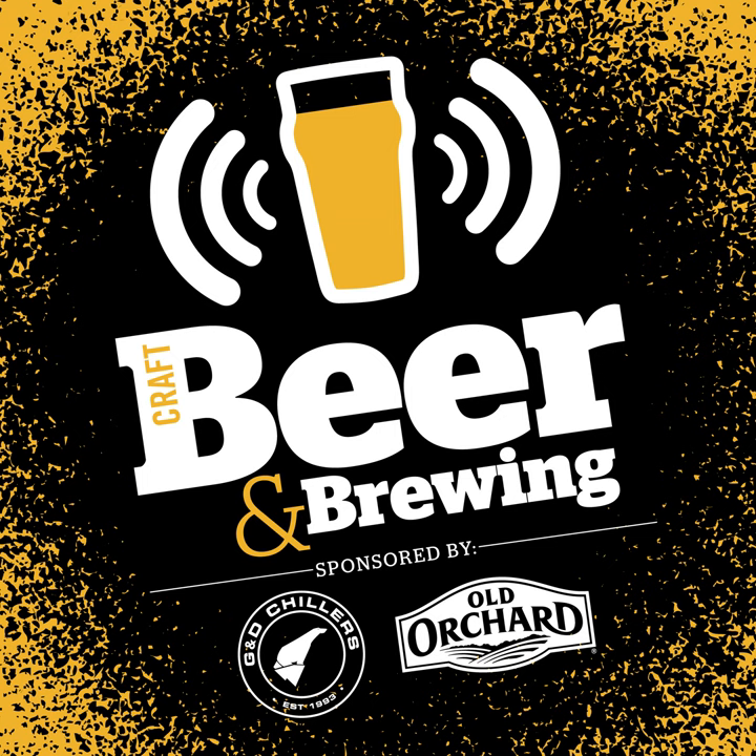This podcast is brought to you by Craft Beer and Brewing Magazine. For those that love to make and drink great beer, learn more online or subscribe at beerandbrewing.com, or find us on social media at craftbeerbrew.